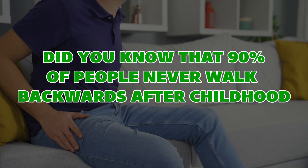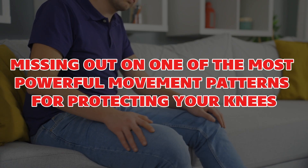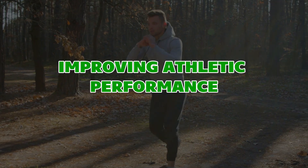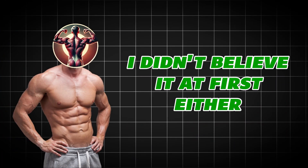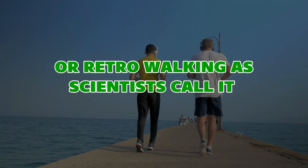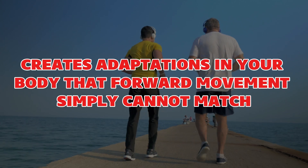Did you know that 90% of people never walk backwards after childhood, missing out on one of the most powerful movement patterns for protecting your knees, improving athletic performance, and even preventing cognitive decline? Research has proven that backward walking — or retro walking as scientists call it — creates adaptations in your body that forward movement simply cannot match.